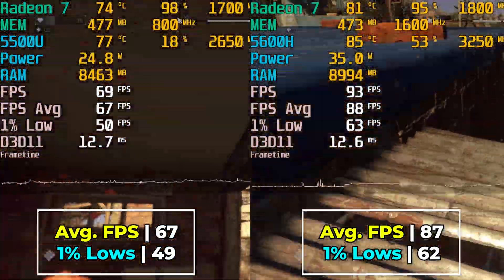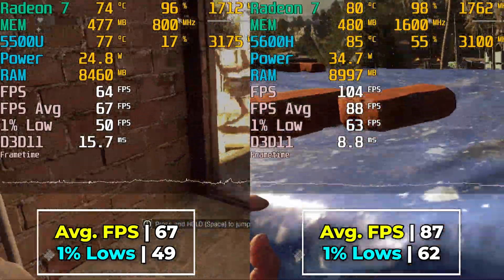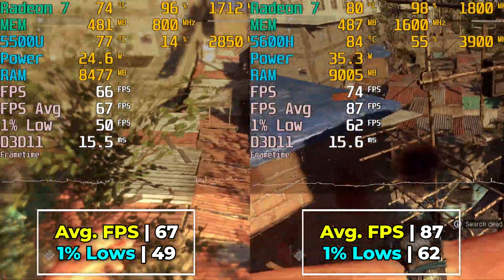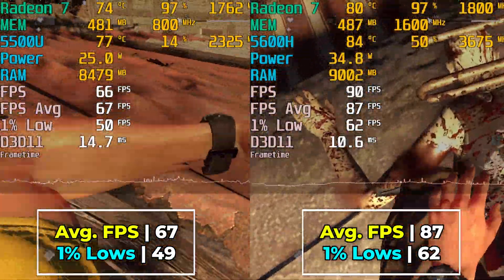You can definitely see a major difference here. Anyway, I hope you found this look at the two systems running this game to be interesting or useful. If you did, be sure to subscribe, and I'll catch you in the next one.